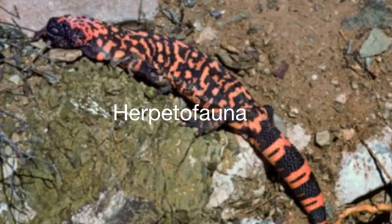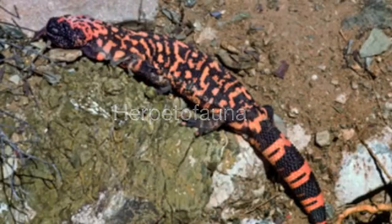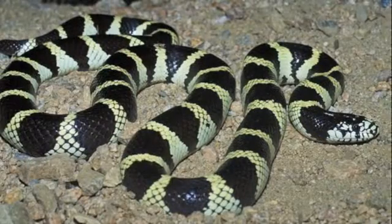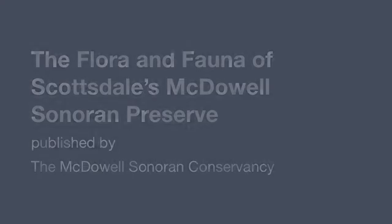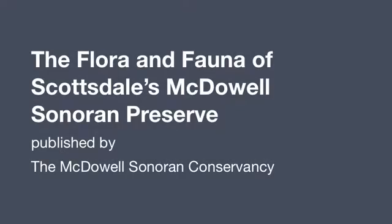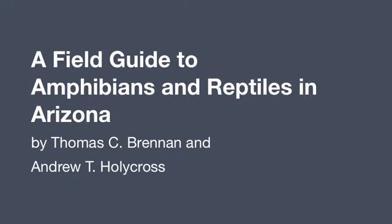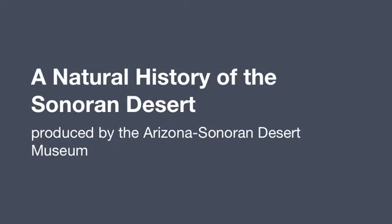The herpetofauna, or amphibians and reptiles, of our desert are a fascinating group of animals. If you would like to know more about them, a complete list of these and other animals and plants of this area can be found in The Flora and Fauna of Scottsdale's McDowell Sonoran Preserve, published by the McDowell Sonoran Conservancy. Other recommended sources include A Field Guide to Amphibians and Reptiles in Arizona by Thomas C. Brennan and Andrew T. Holycross, and A Natural History of the Sonoran Desert, produced by the Arizona Sonoran Desert Museum.